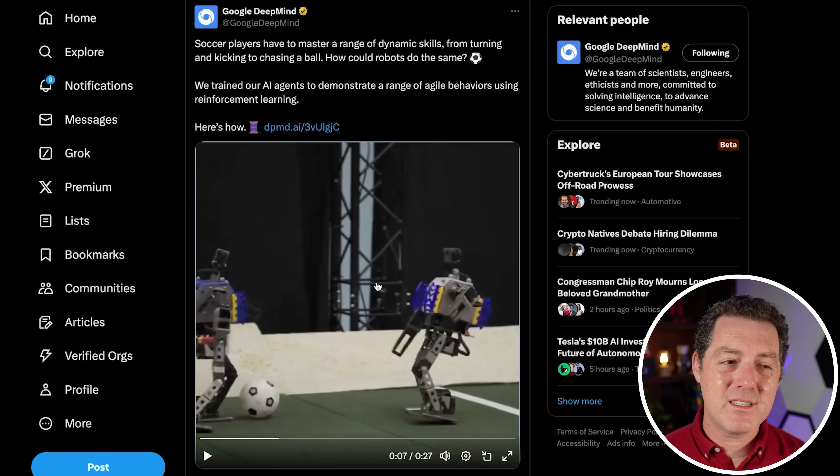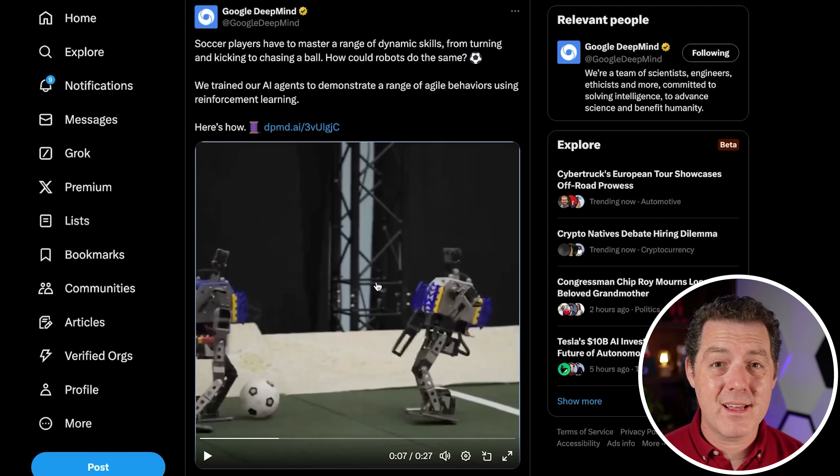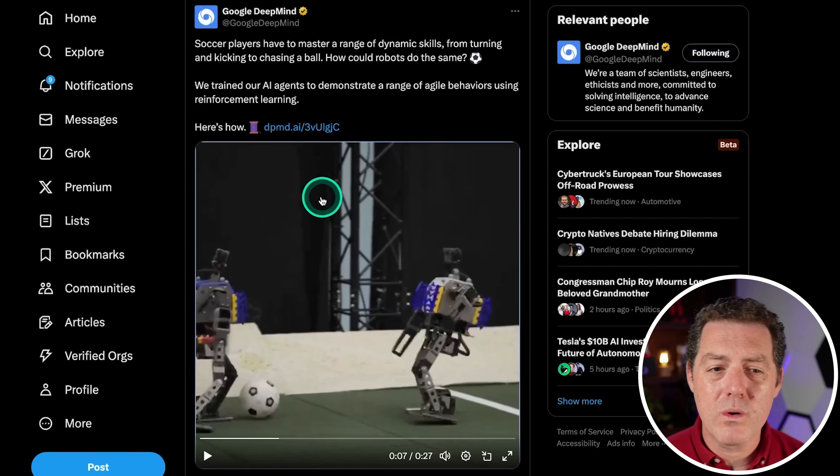So it's not as fluid of motion as other robots that we've seen, like the Boston Dynamics robot, but it's still really impressive. It moves around on two legs. It's able to kick the ball. If it falls, it gets right back up. Very cool.